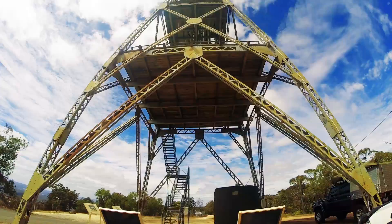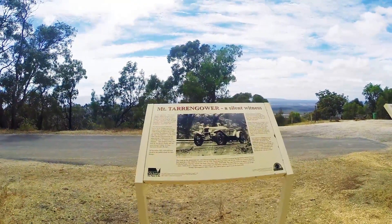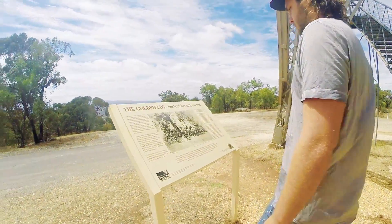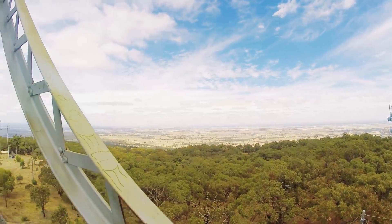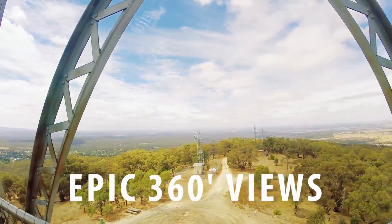Once the weekend had passed, we headed into the town of Melden, set up, then straight into exploring the local sites. First stop was the lookout tower — situated only a few kilometres out of the Melden township, this lookout offered epic 360-degree views of the surrounds.